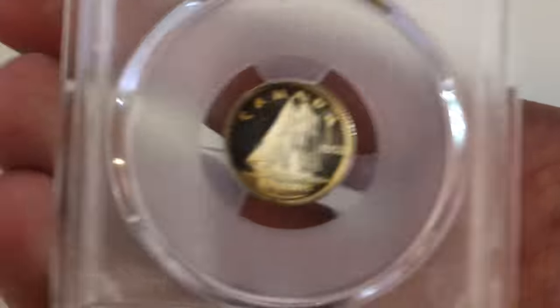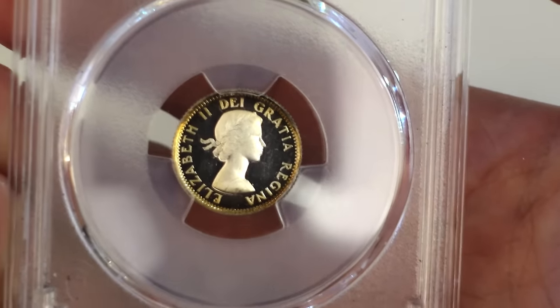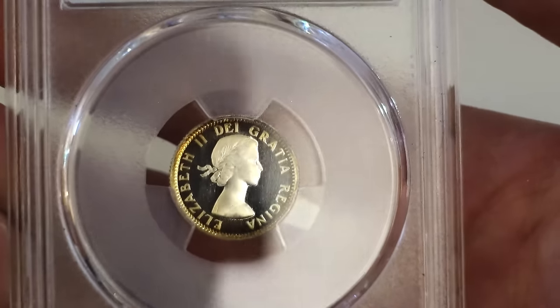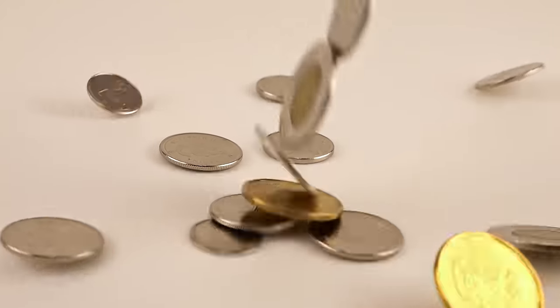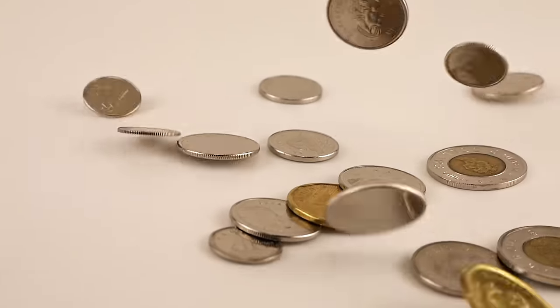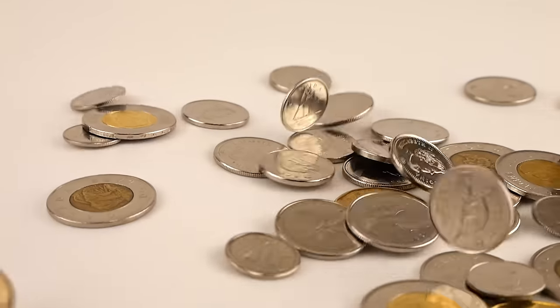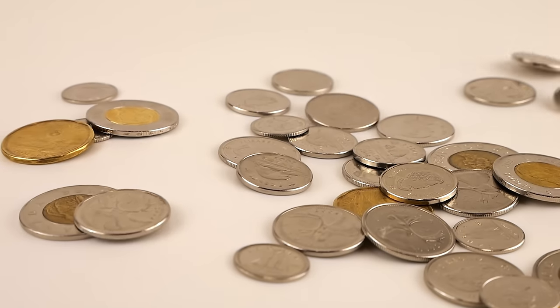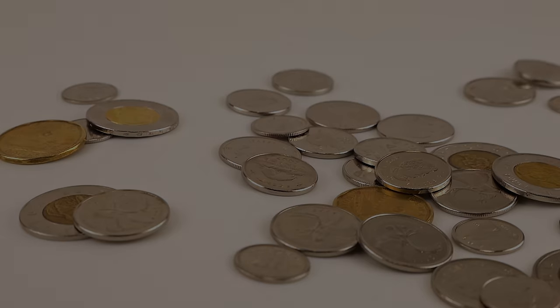We will explore each of these valuable pieces of currency and delve into why they hold such incredible value. We will also discuss any distinguishing and identifying features, their significance among collectors, and the potential value if you happen to own or find a legitimate example. Please smash that thumbs up, subscribe if you're new, and ring that bell notification. Stay to the end to find out which is the most rare and valuable Canadian dime you can find in your pocket change.